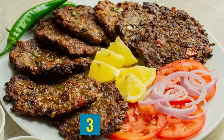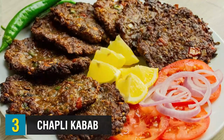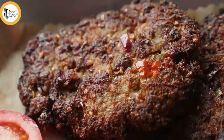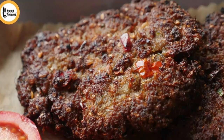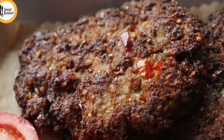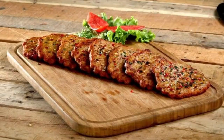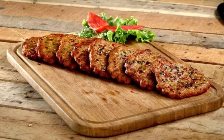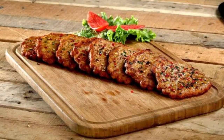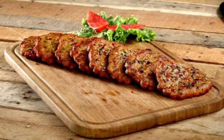At number three, we have chapli kebab — a specialty of Pashtun cuisine. This spicy meat patty is prepared with a combination of minced beef or mutton. The unique taste comes from spices such as dried coriander and pomegranate seeds, green chilies, and mint. Its name is derived from the Pashto word chaprik, meaning flat. Even though chapli kebab is often said to have originated in Peshawar, today it stands as a favorite throughout Pakistan, Afghanistan, and India. Chapli kebab are traditionally served with yogurt sauce, salads, and naan bread.